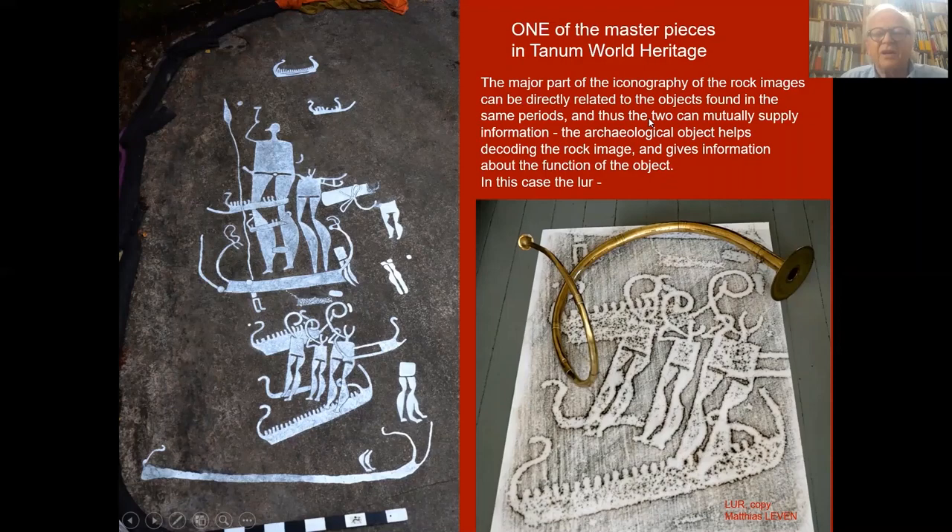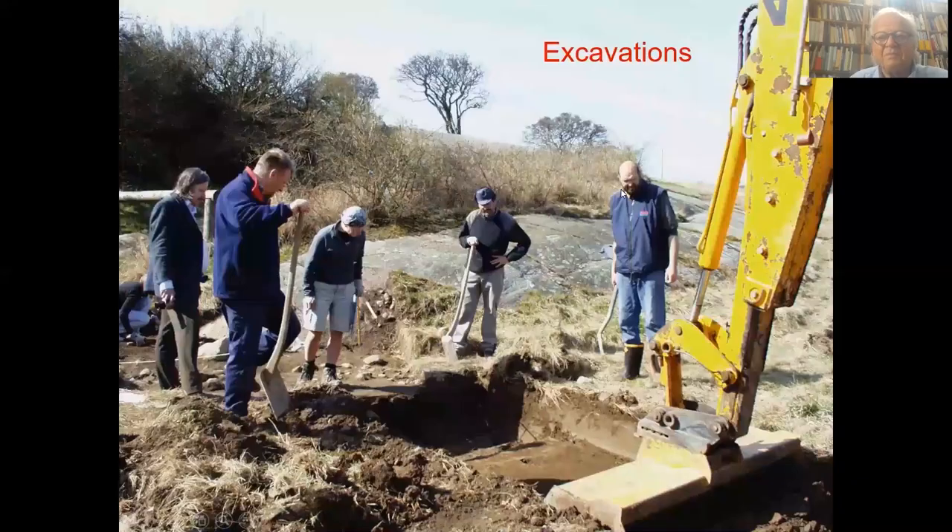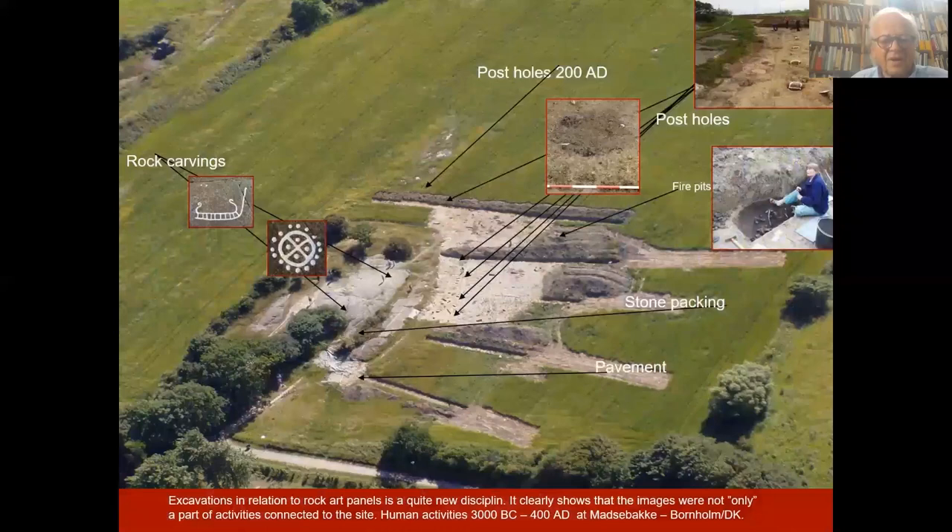One of the masterpieces in Tanum World Heritage: the major part of the iconography of the rock images can be directly related to objects found in the same period, and thus the two can mutually supply information. The archaeological object helps decode the rock images and gives information about the function of the object — in this case, the lure.